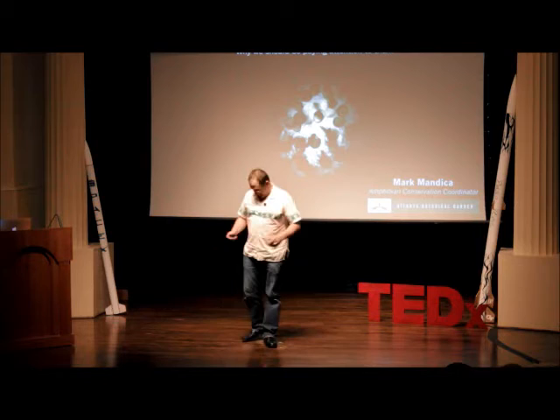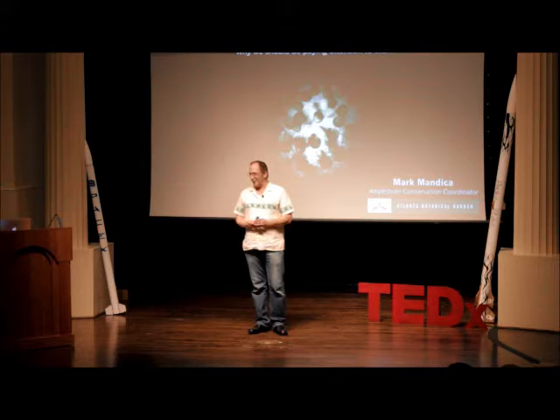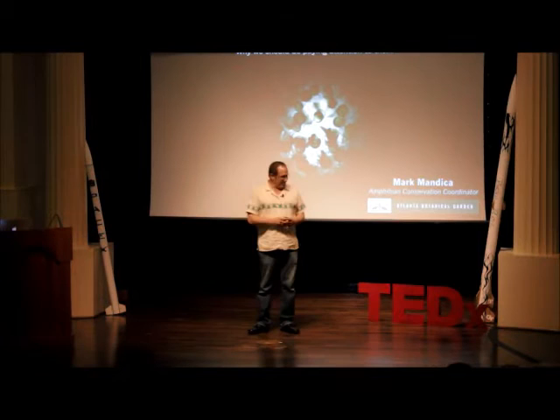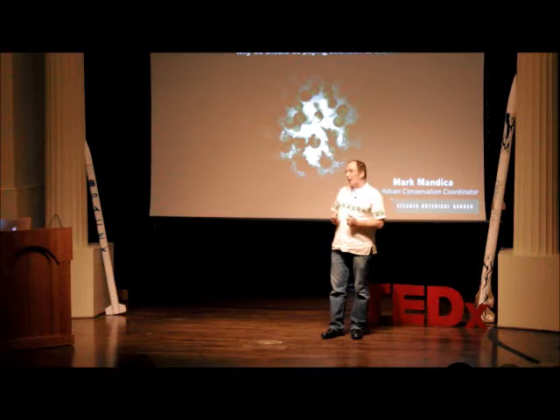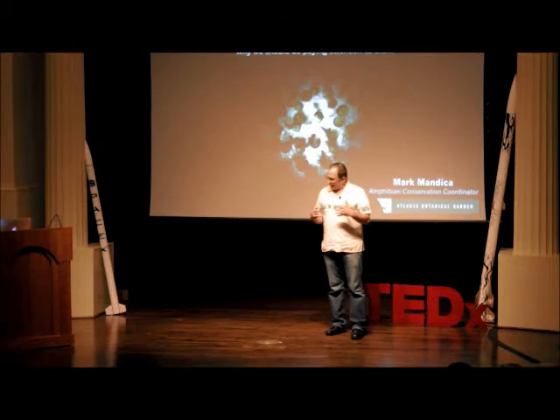Can you guys hear me okay? Thank you, Andrew, that was very nice of you to say. I'm honored if I've really jazzed you up for amphibians. I certainly get excited about them. I wanted to talk with you today about a specific type of amphibian — salamanders — and how they helped me discover my 'why.'